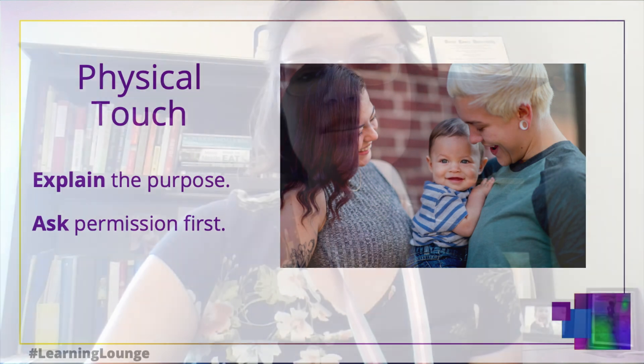A few best practices are to explain the purpose of the physical touch. For example, we can say something like: there are different positions to hold your baby that may be most comfortable for feeding. Then ask permission to touch our patients — for example: is it okay if I help to position your baby with your breast or chest to show you what those positions look like? Or with pump sizing: the size of that flange can cause pain or be less effective if it is too large or too small. Is it okay if I hold the flange to your breast or chest to see if what we have here is a good fit?